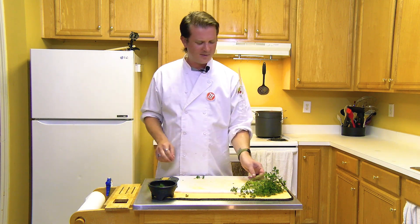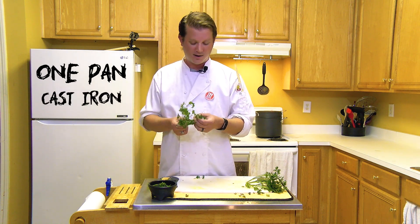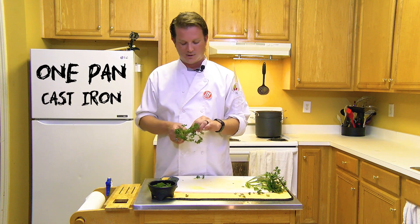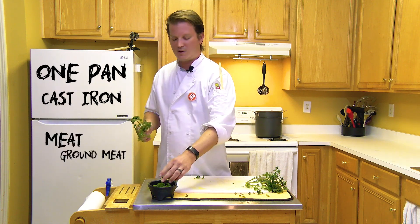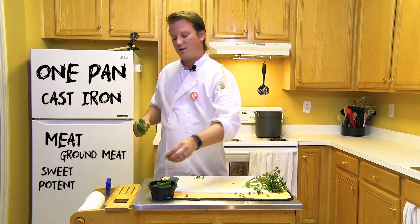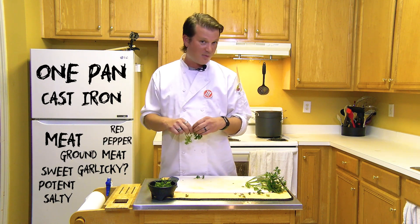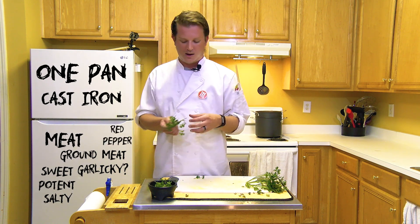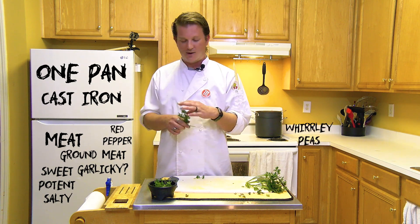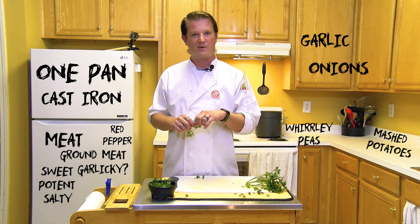My shepherd's pie, which is something I keep in my tool belt because it's pretty easy to make. You can use one pan or cast iron and do it relatively quickly. It involves ground meat, spiced with a sweet and potent garlicky, salty, sometimes a little bit of red pepper fire. A layer of whirly peas and then a layer of mashed potatoes with garlic and onion, maybe a little bit of cheese in it.